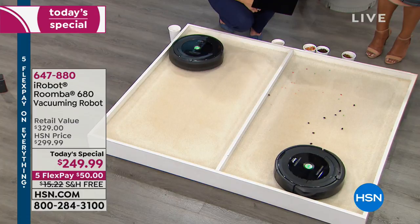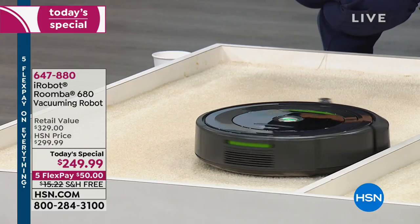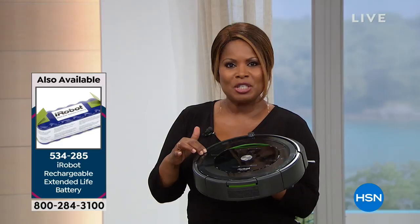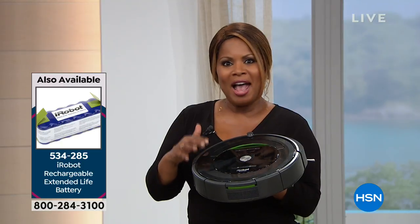We've got a 30-day money-back guarantee. If this isn't everything that we say it is — if it doesn't vacuum your carpets, your hardwood floors, your area rugs far better than what you're currently doing — you can send it back. But it is that 680 model with the technology everybody's talking about. This is the newer model that just launched about 14 months ago.